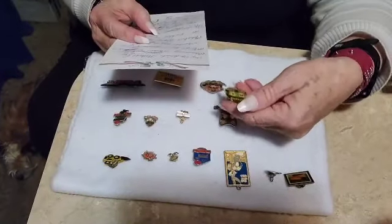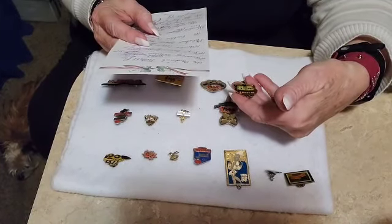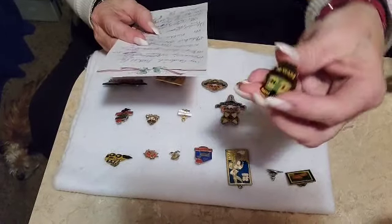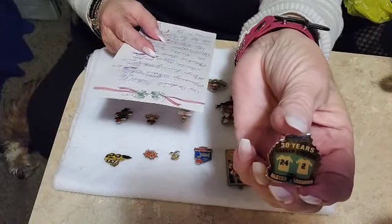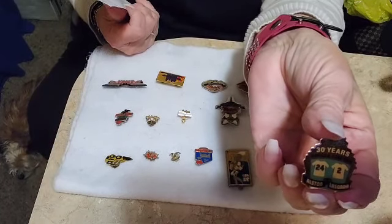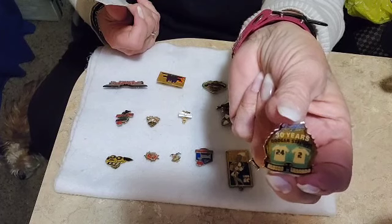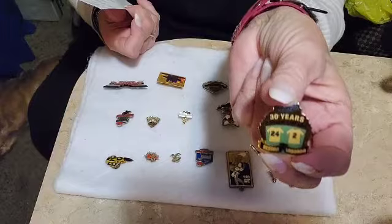This one says Dodgers 30 Years, Dodgers Stadium. It has a 24 and Alston on it, and a 2 and Lasorda on it, and it is marked on the back. It's Number 5 of 6 Commemorative Manager's Pins, and it's $10.